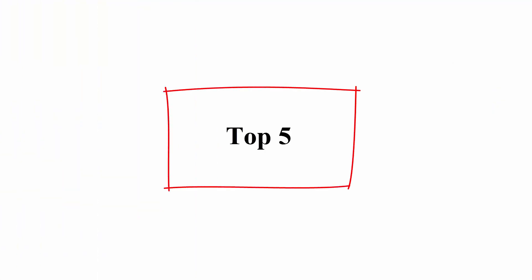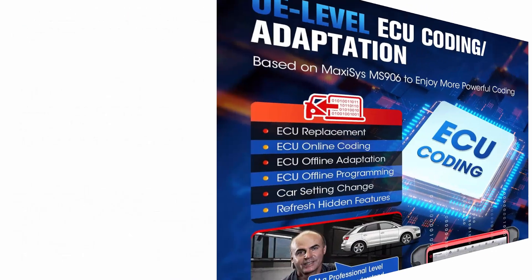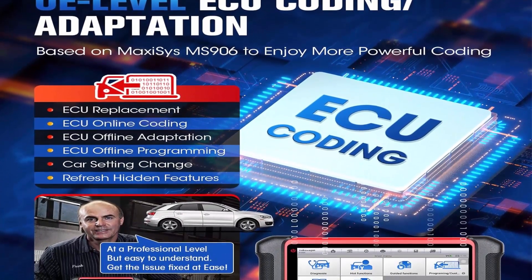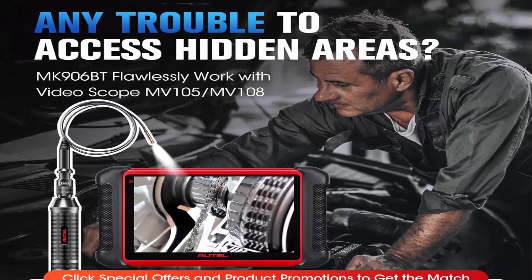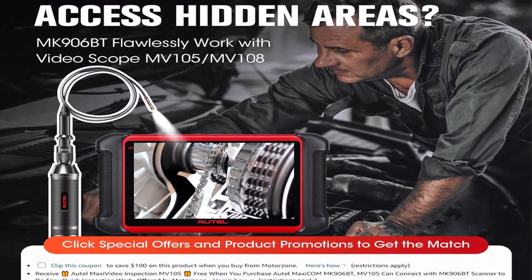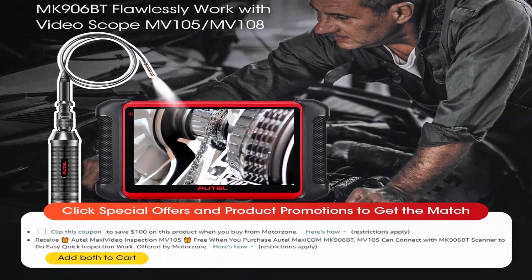Top 5: AutoMaxi MK906BT OBD1/OBD2 Scanner — same as Maxi Sys MS906BT, MS906 Pro, MK906 Pro. 2023 Auto Diagnostic Scan Tool for all cars with ECU Coding, Bi-Directional control, 36 Plus Services for 150 makes, and FCA Auto-Auth.